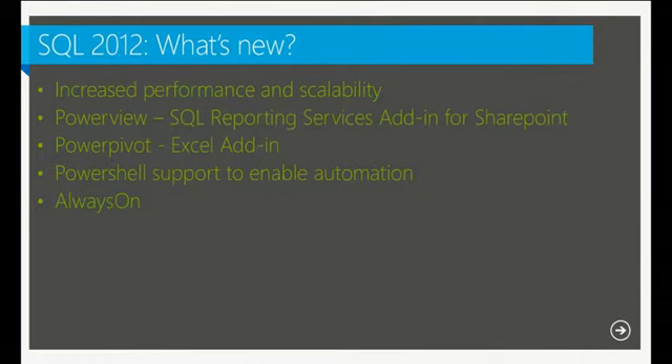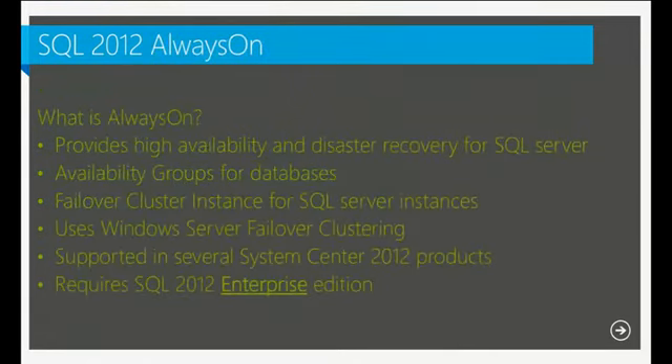The last big new feature is Always On. Always On is a fairly new concept in SQL — a SQL 2012 feature — that allows you to set high availability and disaster recovery for your SQL servers. It allows you to create availability groups for your databases and failover cluster instances for SQL Server, using Windows Server Failover Clustering as the underlying platform. This requires SQL Server Enterprise Edition, so there are licensing costs to be aware of.